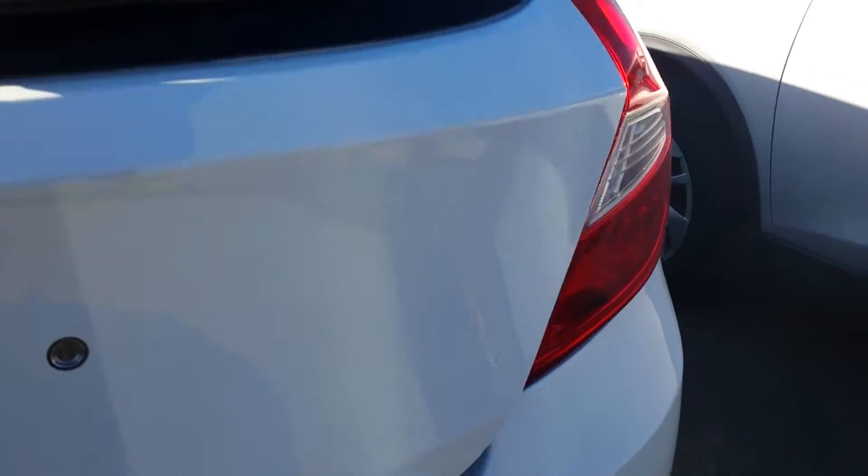I'll show you into the back — beautiful hatchback style. Once again, the seats, everything is impeccable, no rips or tears. Right into the very back, you've got quite a bit of storage back here, and the seats do fall down forward, giving you lots of room in the back.